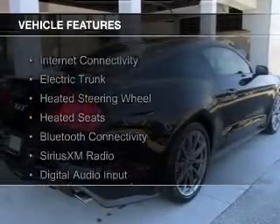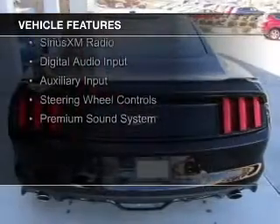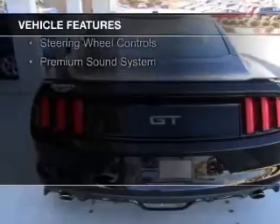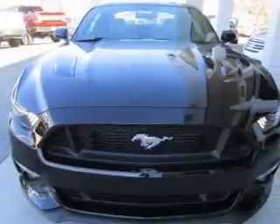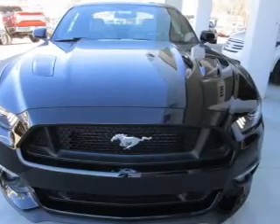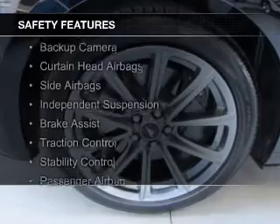The features include internet connectivity, electric trunk, heated steering wheel, heated seats, Bluetooth connectivity, Sirius XM satellite radio, digital audio input, and auxiliary input, steering wheel controls, and a premium sound system.